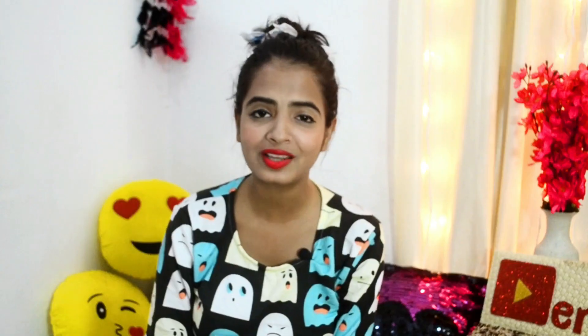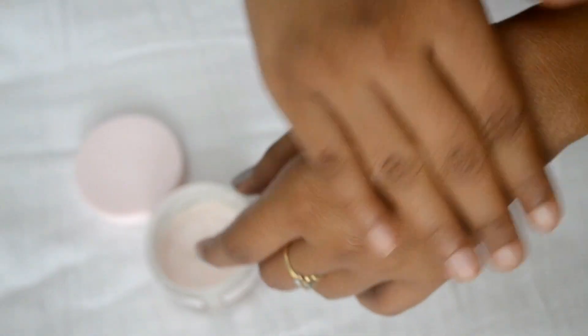My second pick is this Patanjali moisturizer cream, which is loaded with shea butter, olive oil, and chamomile as its main ingredients. This one is loved by my entire family — my mom loves it, my brother loves it, everyone loves this moisturizer. It has a very sweet chamomile fragrance and is packed with quality ingredients that deeply moisturize your skin. It's also a non-greasy and non-sticky formula, perfect for all skin types. Strongly recommended — give it a try!